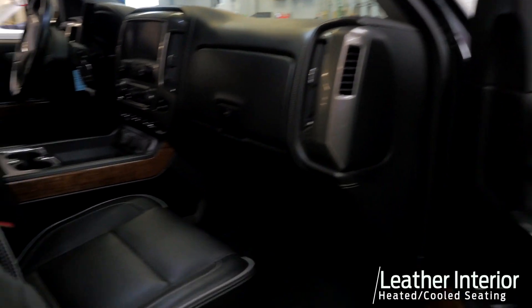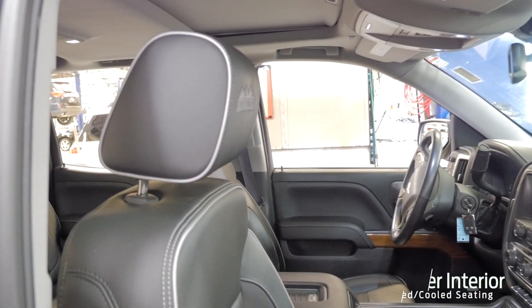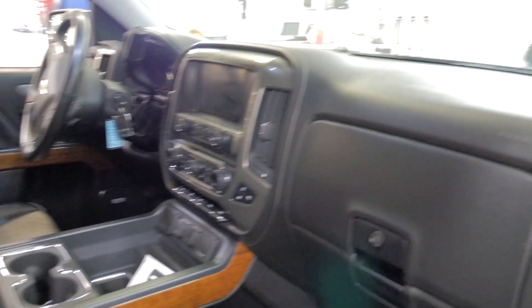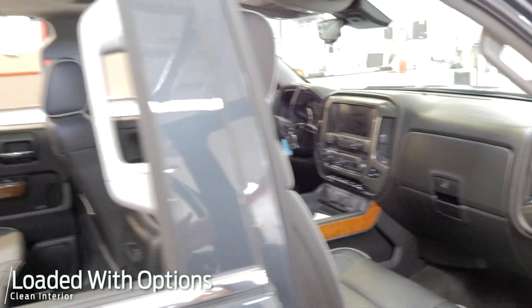So High Country, you're going to have top of the line leather interior here. You've got heated and cooled seats, power seats on both sides, lane departure warning with lane keep assist, navigation. This truck's got it all. Just going through the reconditioning process, getting detailed here.